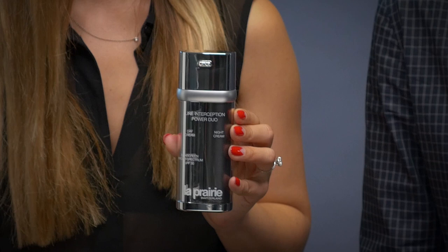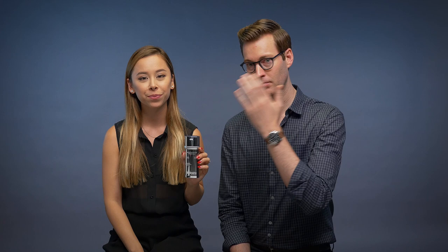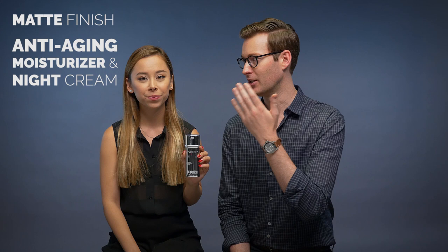Next up is the Line Interception Power Duo by La Roche — it's an incredible moisturizer with SPF 30. Over the last six to eight months we've been vigorously testing a bunch of sunscreens, and this came out above them all. It goes on perfectly matte and doesn't leave any shine like the Jack Black one. It's designed to be a heavy-duty moisturizer, which is great for fine lines, wrinkles, and spots as you get older. It's actually a double pump — one side has a night cream — so you're getting two things for the price of one.